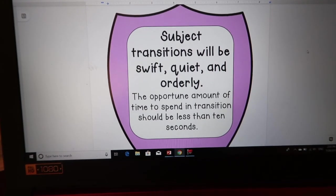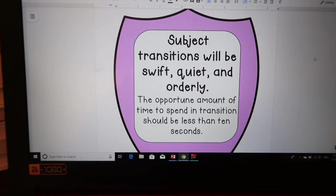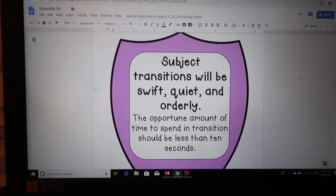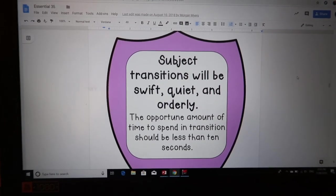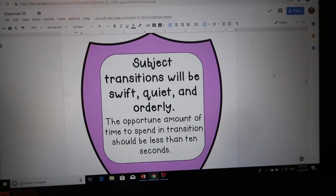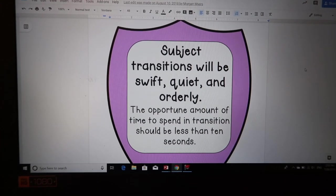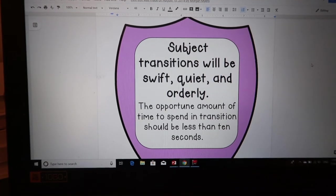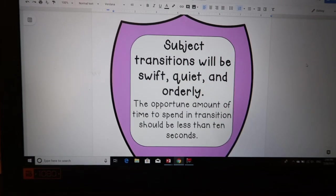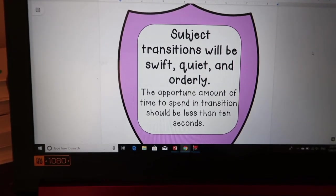Subject transitions will be swift, quiet, and orderly — the appropriate amount of time should be less than 10 seconds. In the beginning of the year I count up from one to ten, and keep counting past ten to show them exactly how long it takes. At first they freak out — 'that's so fast!' — but then they realize they can do it. Cutting down time wasted between one thing and the next is really helpful, and putting it back on students that it's their job to transition in under 10 seconds has been amazing.